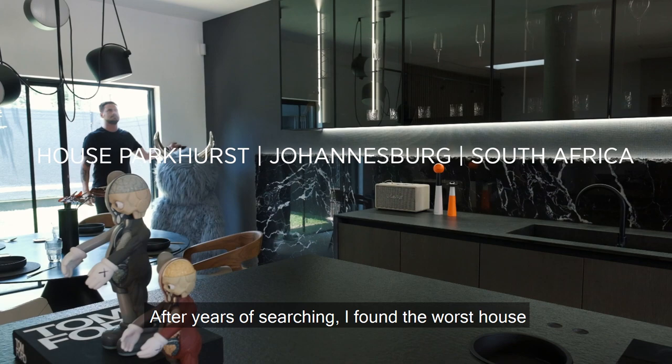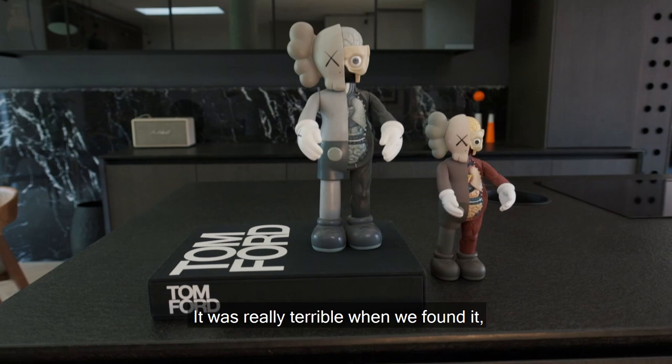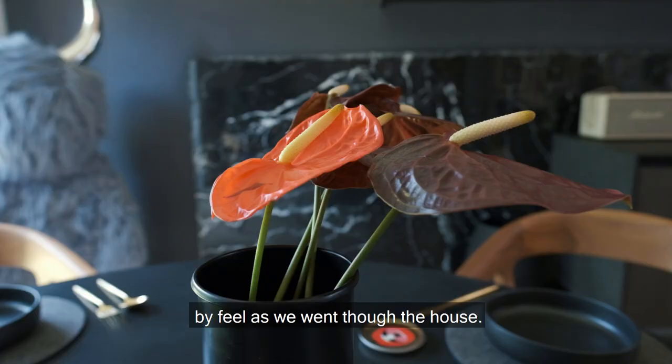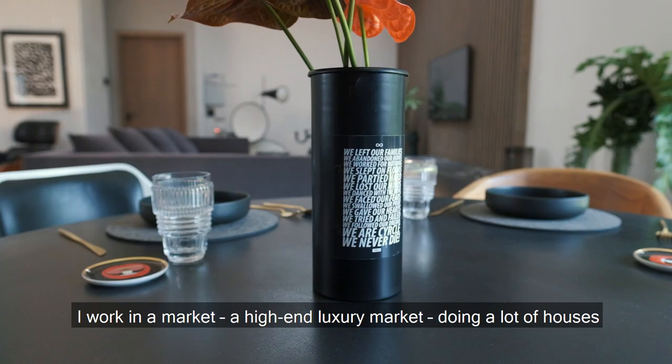After years of searching, I found the worst house in a really cool area, which is this house here. It was really terrible when we found it, but I definitely saw really good bones and really good streets. As a designer, I didn't want to restrict myself by rushing into doing a design, and we just played it by feel as we went through the house.